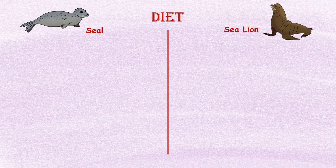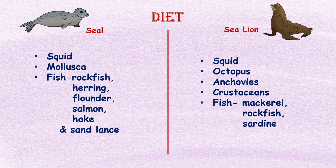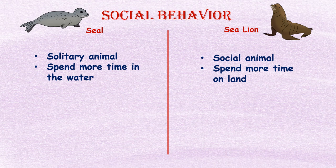Diet: Seals and sea lions have different diets. Seals primarily eat squids, mollusks, and a variety of fish including rockfish, herring, flounder, salmon, hake, and sand lance. Sea lions eat a variety of prey including fish, squid, octopus, anchovies, mackerel, rockfish, sardines, and crustaceans.